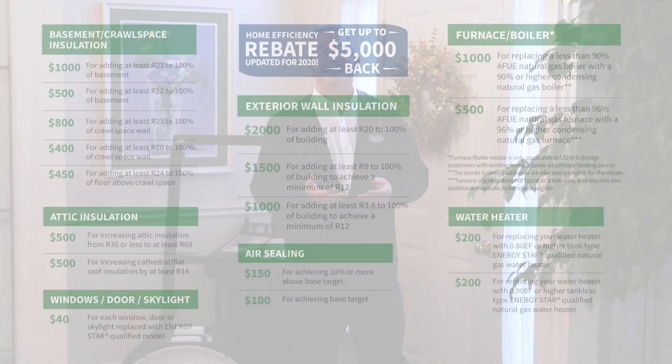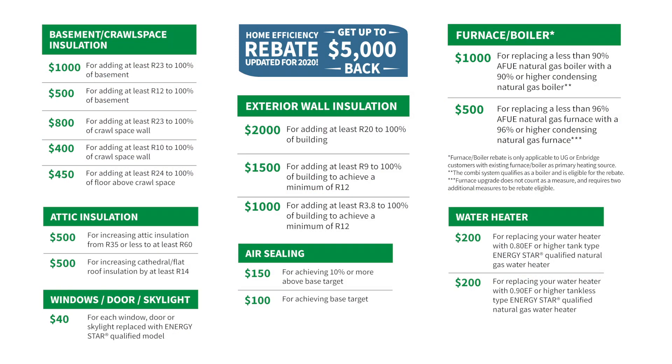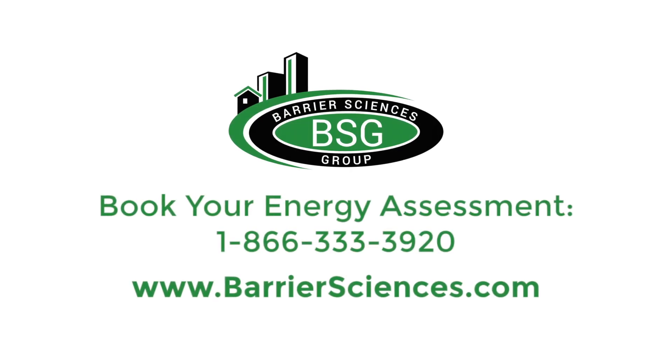Whether you're interested in upgrading your attic insulation, increasing your air sealing, perhaps changing a window or door, or a furnace, there is up to five thousand dollars available in the rebate program. For more information or to schedule your audit, call Barrier Sciences Group today.